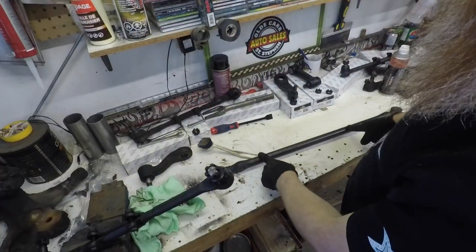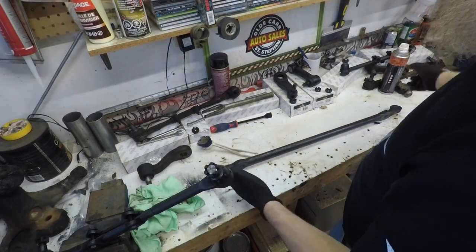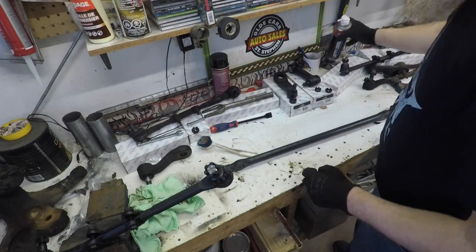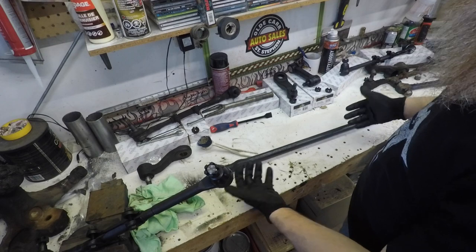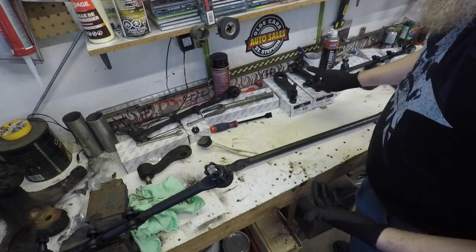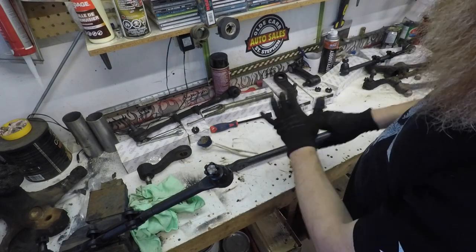We've got this drag link all cleaned up. I'm not going to bother painting it because it was so greasy and all I had to clean it up with was some penetrating fluid - that broke the grease down but paint won't stick to it anyway. So we're going to start reassembly with the pitman and idler, then the tie rods on the outside edge, and then we can get back underneath the truck and put it all together.